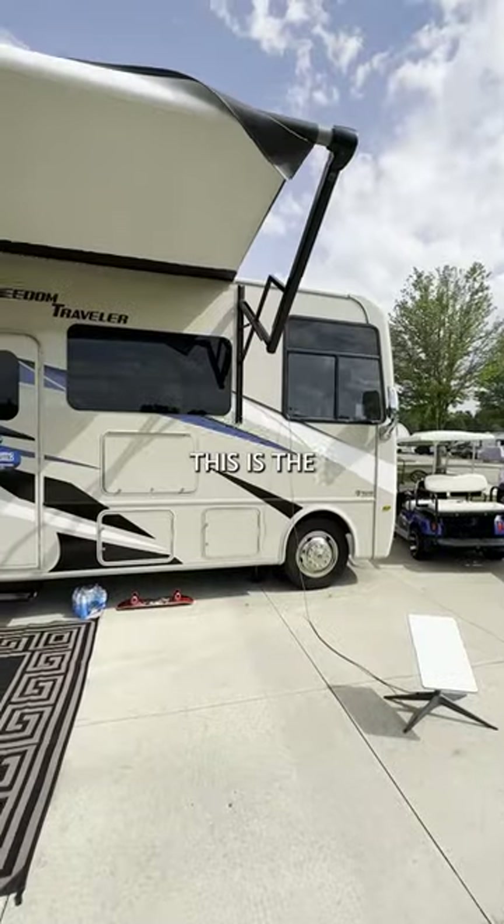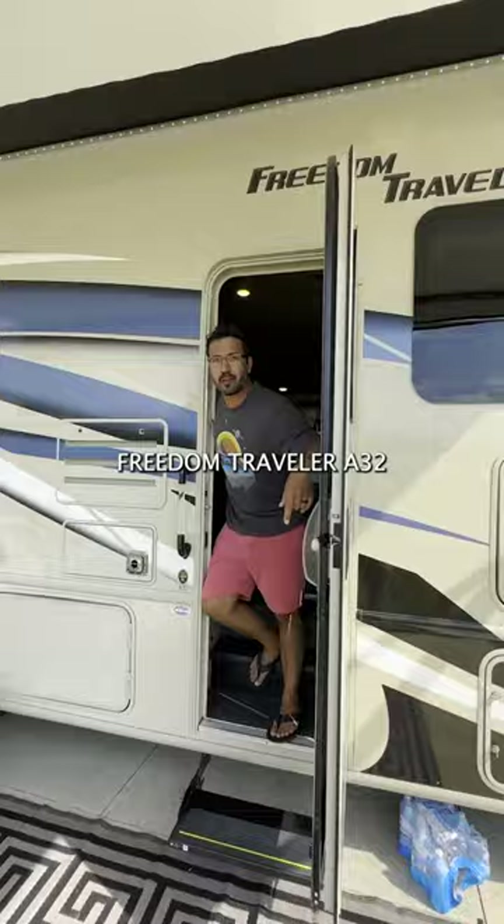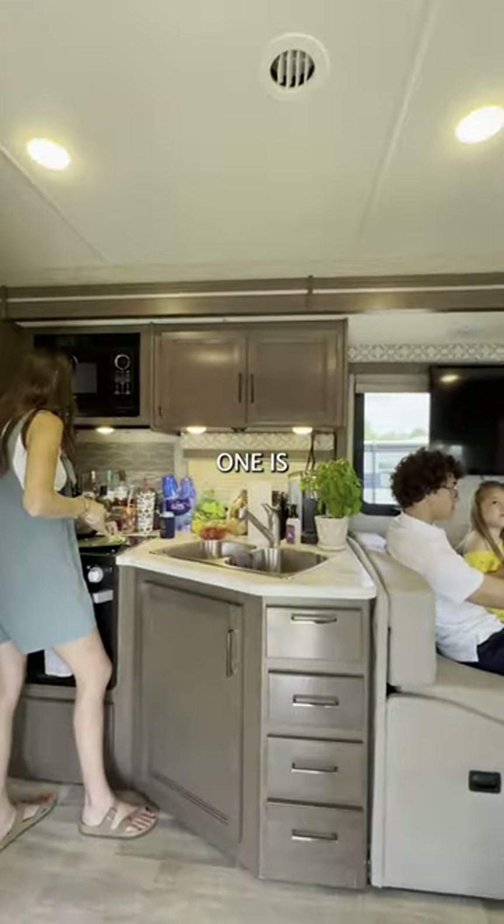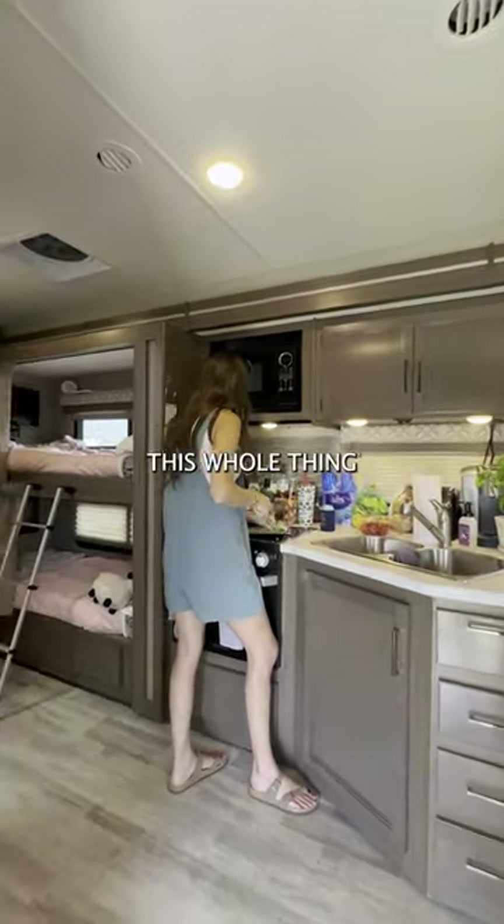What RV is this? This is the Freedom Traveler, a 32 by Thor. Can I have a tour? Yeah, come on in. The cool thing about this one is it's got a full wall slide, so this whole thing opens up, which really makes it nice and spacious.